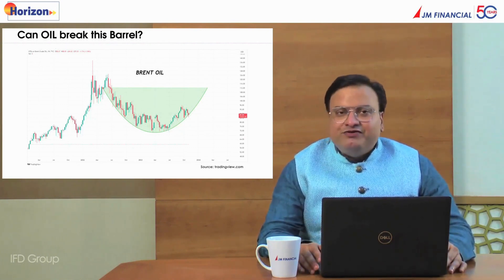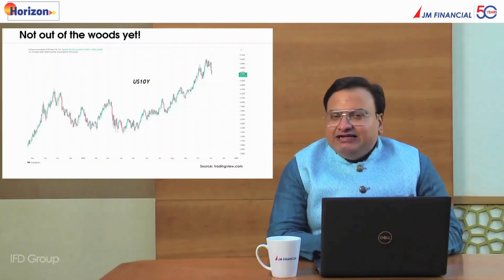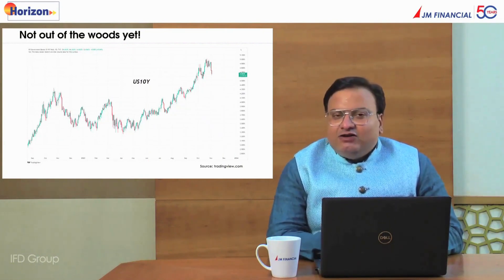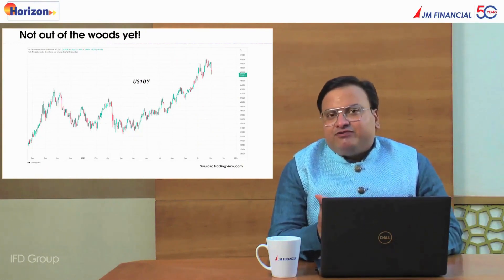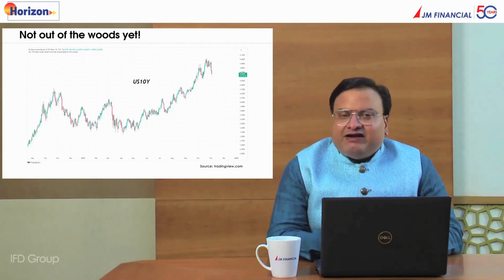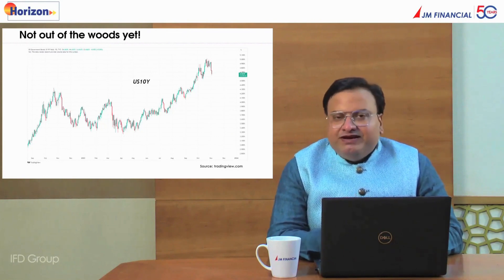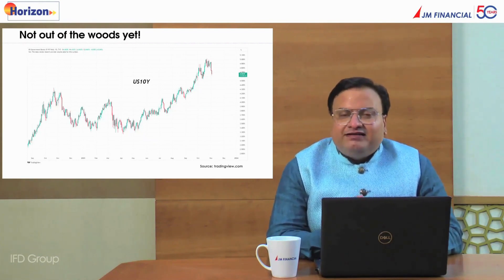Coming to US 10-year yields, we are definitely seeing a pullback in the last few sessions, but it is still not out of the woods yet. It could remain range-bound — around 5.05% on the upside, and the cooling off may take us down towards 4.5% on the downside. After a couple of months this could come back to haunt us, but at least in the very short to medium term, it seems like the worst is behind us. The 10-year bond yields are not a concern as of now.